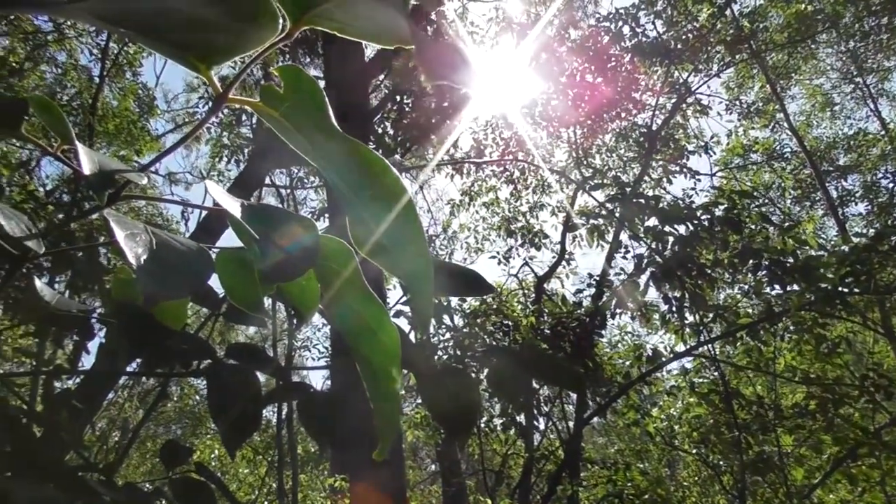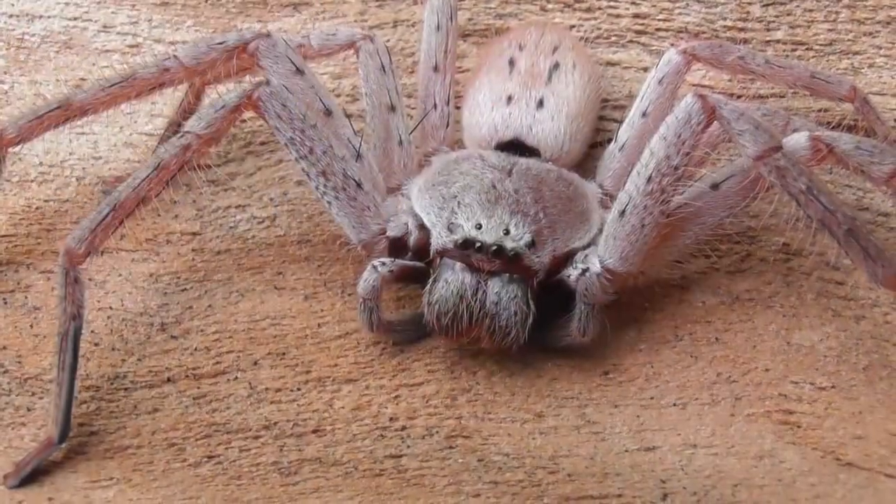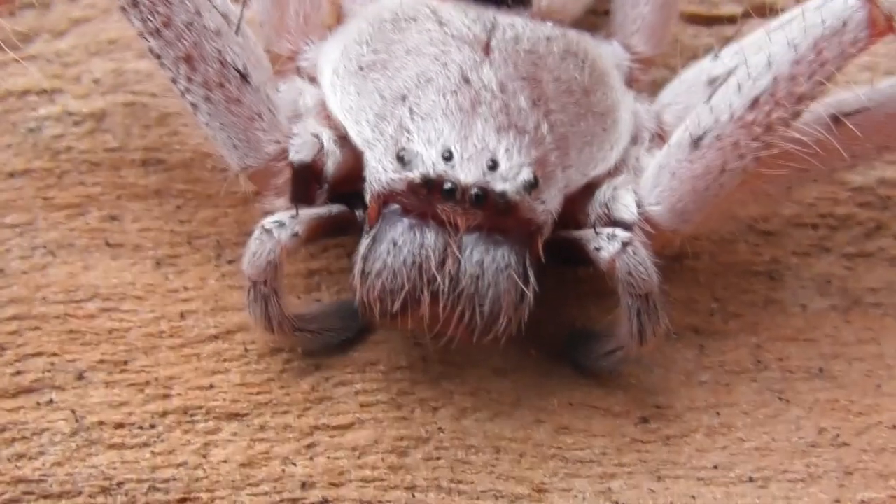Exploring the bushlands of South East Queensland is an activity that never gets old, and here is a showcase of some of the exquisite creatures that were found on just one such trip.